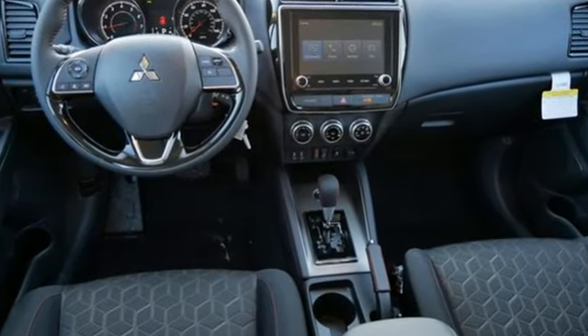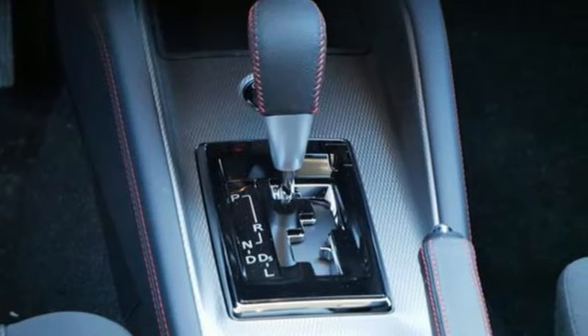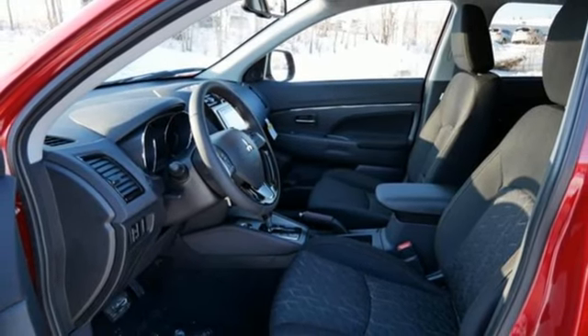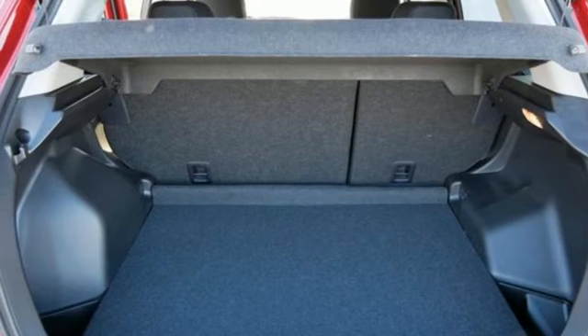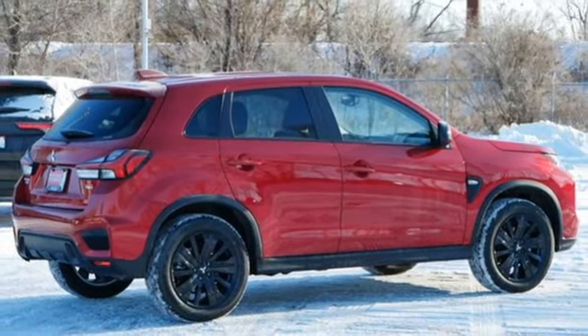Continuously variable automatic transmission, front heated bucket seats, streaming audio, auto-dimming rear view mirror, air conditioning, wireless phone connectivity, external memory control, aluminum wheels, three USB ports, and i4 engine. Take it for a test drive today.